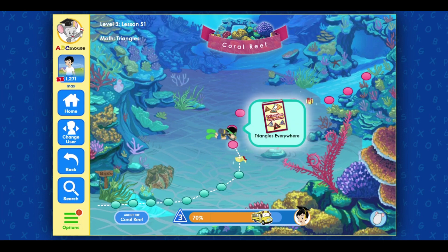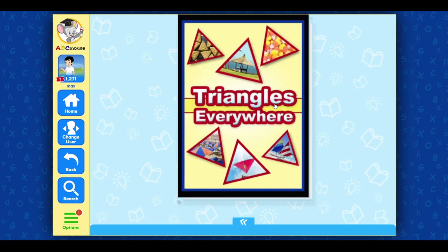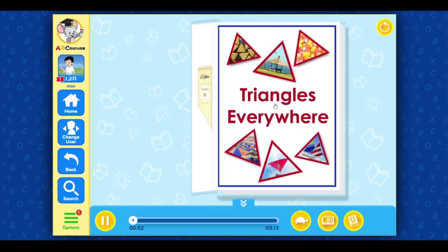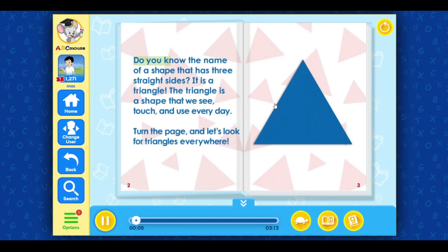Triangles Everywhere. Do you know the name of a shape that has three straight sides? It is a triangle. The triangle is a shape that we see, touch, and use every day. Turn the page, and let's look for Triangles Everywhere.